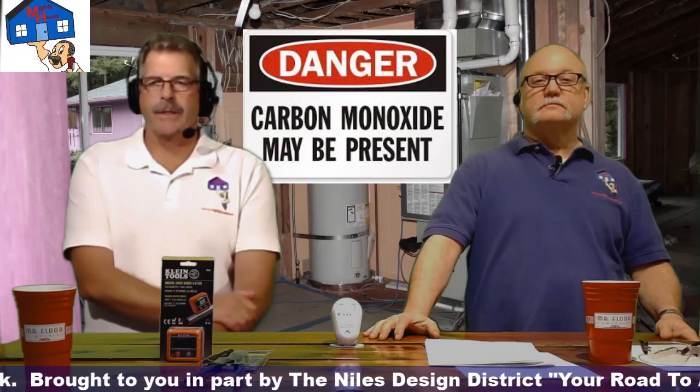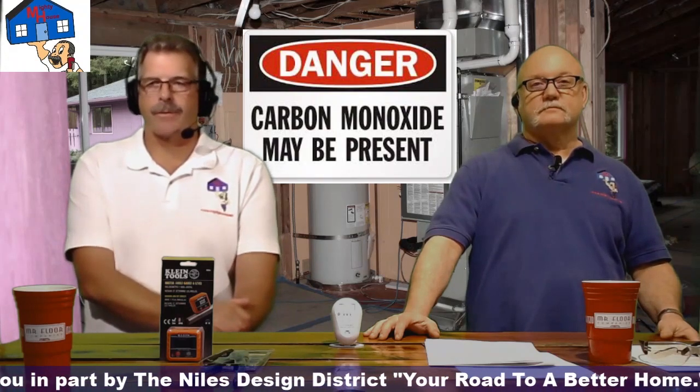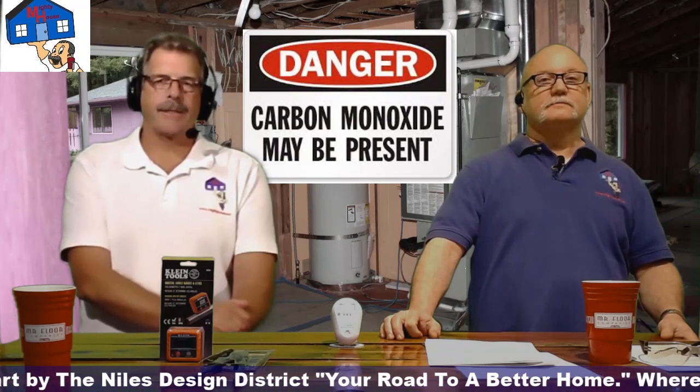You can get a combo unit with a smoke detector. And as we discussed last week, your smoke detectors are good for 10 years. But carbon monoxide detectors are not — they're only good for about seven years.